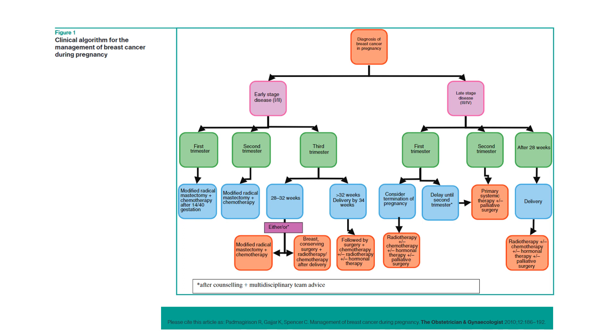If it's first trimester and the patient doesn't want to consider termination of pregnancy, delay treatment until the second trimester. If it's second trimester, consider primary systemic therapy plus or minus palliative surgery. If it's after 28 weeks, consider delivery and then radiotherapy plus or minus chemotherapy, plus or minus hormonal therapy, plus or minus palliative surgery. That's a comprehensive summary of how to manage breast cancer in pregnancy by different trimesters.